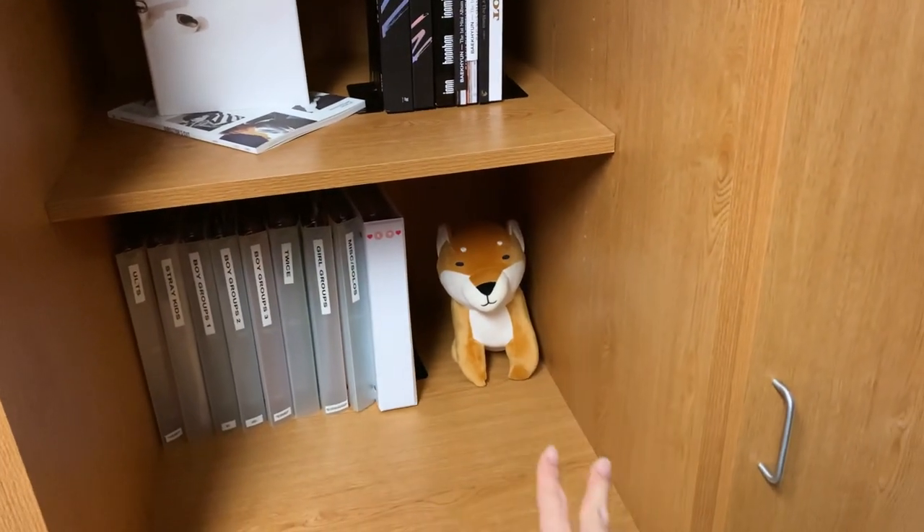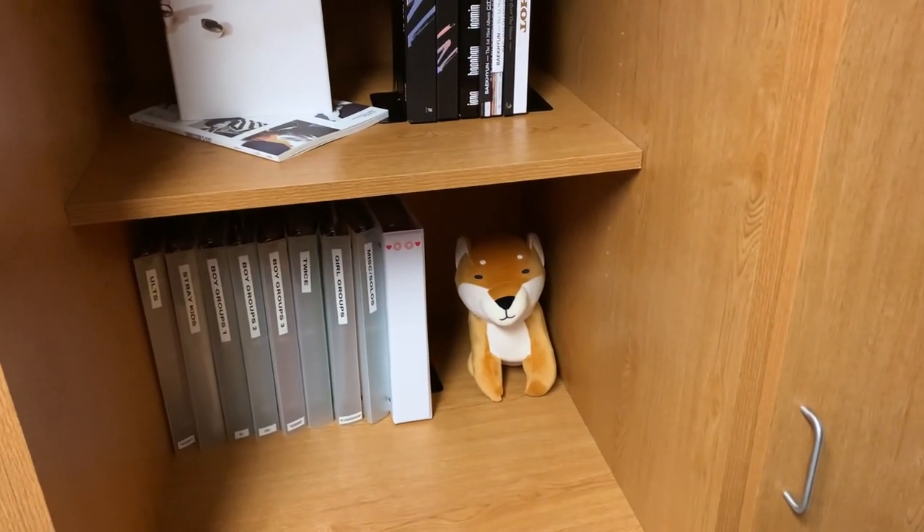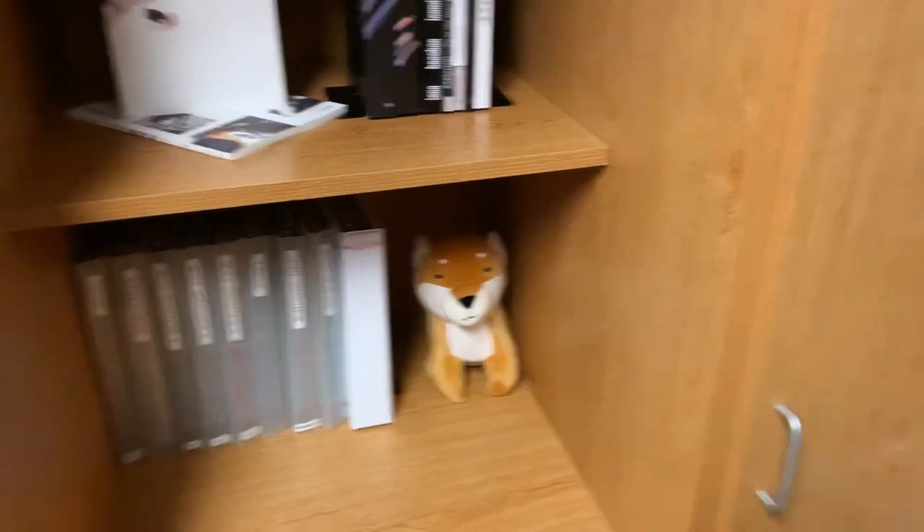There's this little plushie I also got from Miniso — it's so cute and just fills up the space. And then this last one is just more clothes, shoes, and a vacuum.